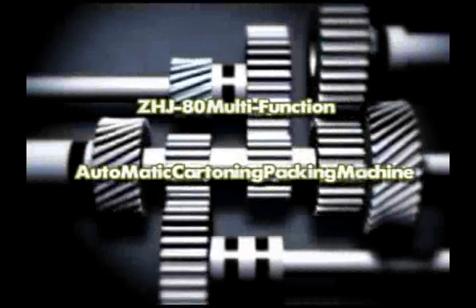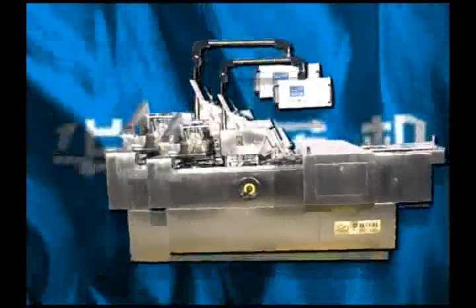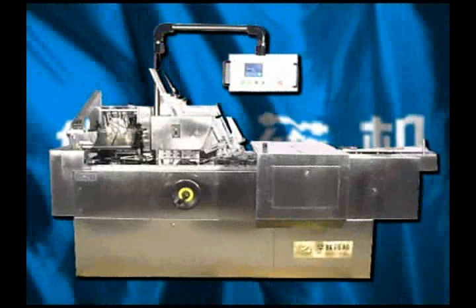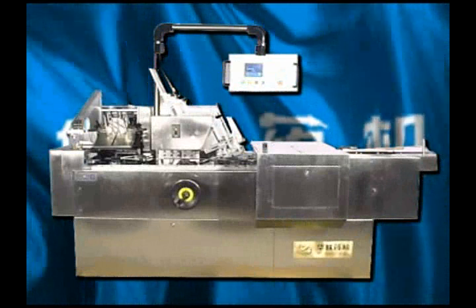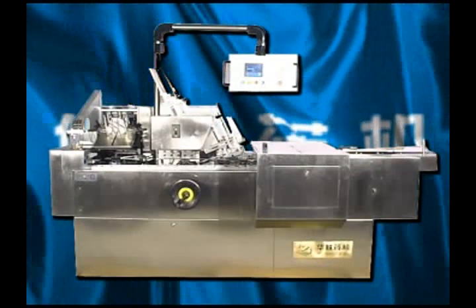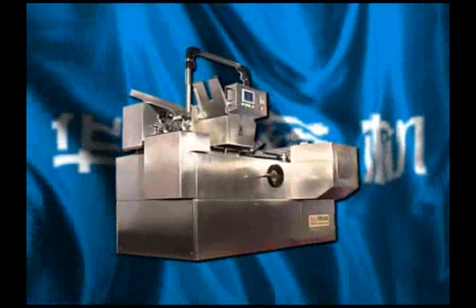ZSJ80 Multi-Function Automatic Car-Turning Packing Machine is designed and developed by our R&D Center based on German Bosch Company's technologies, while manufacture requirements in pharmaceutical factories are taken into account. It can meet actual needs of large, medium and small pharmaceutical factories at home and abroad.